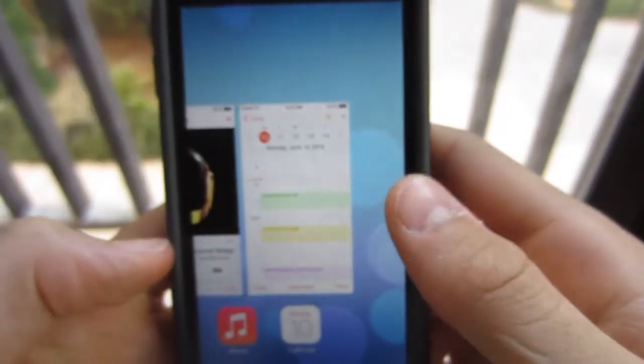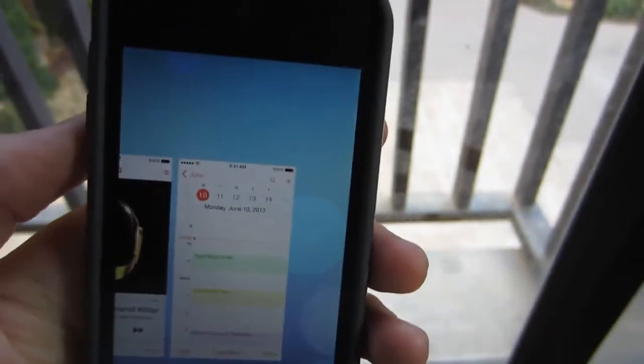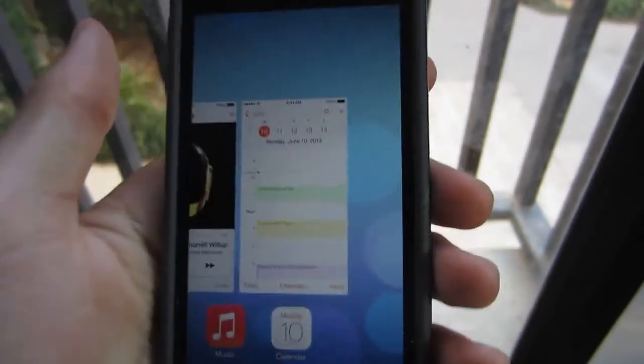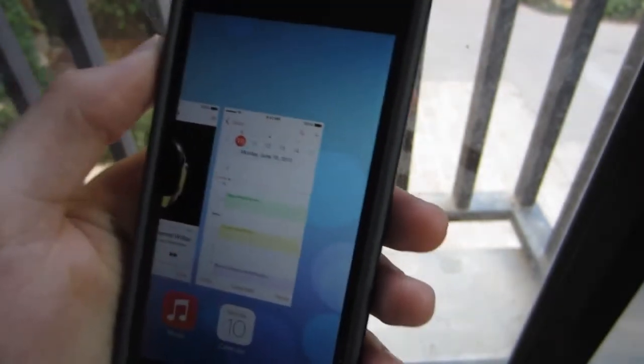That's Notification Center — wait, did I just say Notification Center? I meant multitasking. I really think that this multitasking looks good.